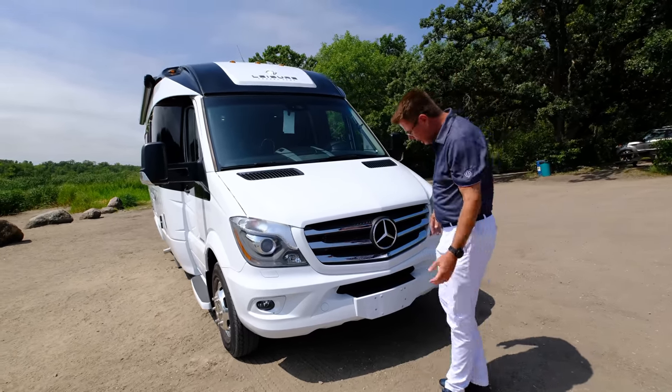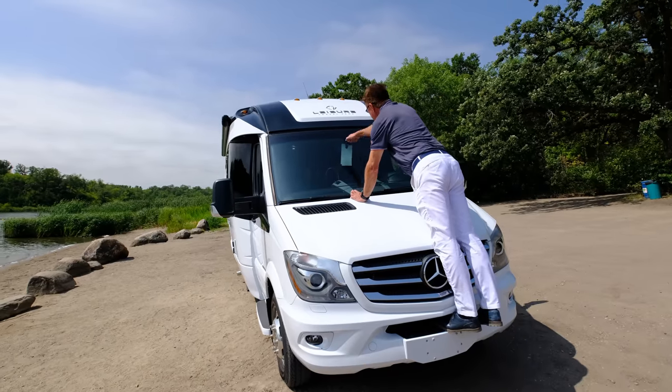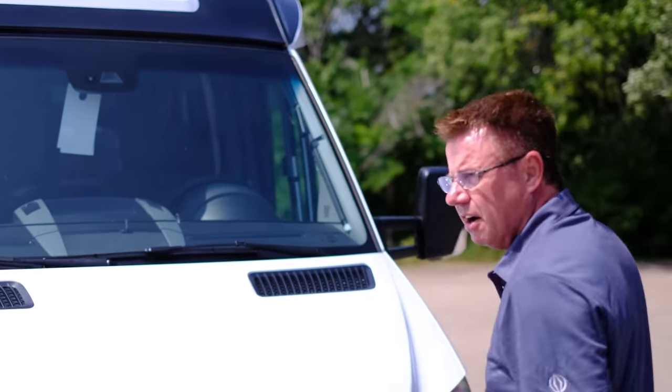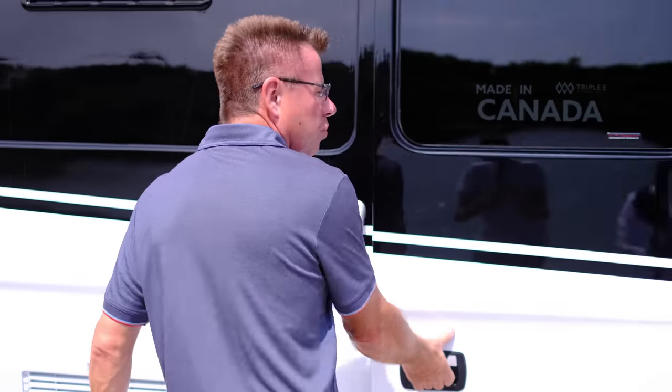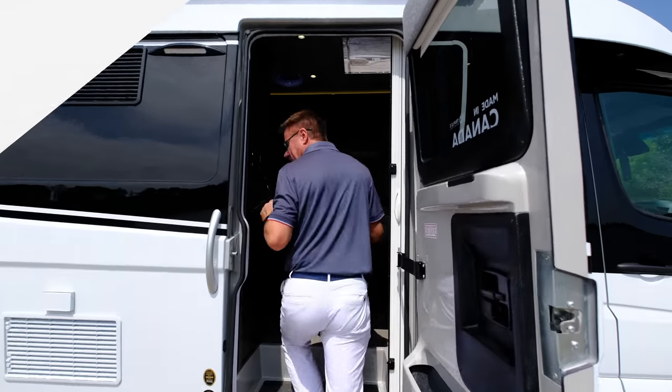I also like the fact that Mercedes-Benz puts a little step here so I have an easy way to clean the windshield camera. You want to make sure that camera stays clean because it's an information center when you're driving. And if you think this looks good on the outside, wait till we go inside and see the solid wood cabinets and all the great features. Come on, let's have a look.